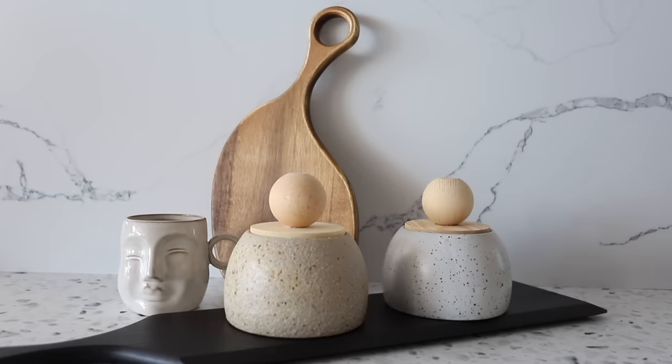Last but certainly not least are these cute little canisters. You guys know I love Bloomingville and Creative Co-op — I think they have the best decor on Amazon. I saw these and thought they were super cute. I'm doing some organization in my bathroom and thought these would be great options. They're also perfect to have in a kitchen with spices. If you literally pair those two cutting boards, that mug, and these little canisters, you've got the perfect neutral kitchen setup. Looks amazing.